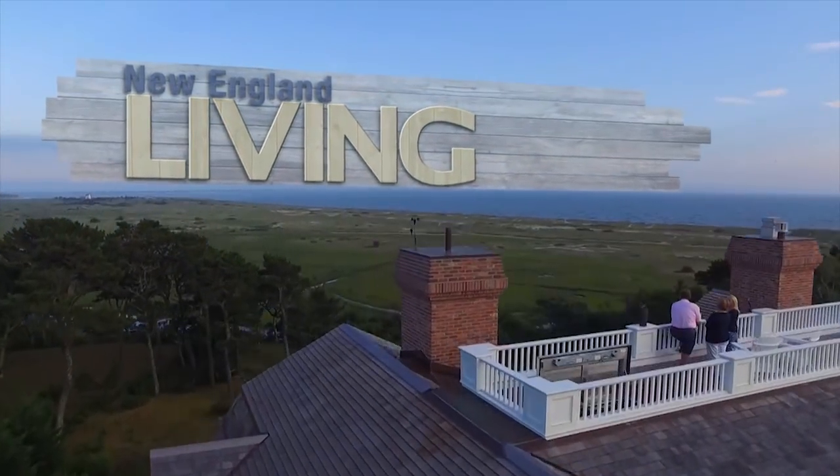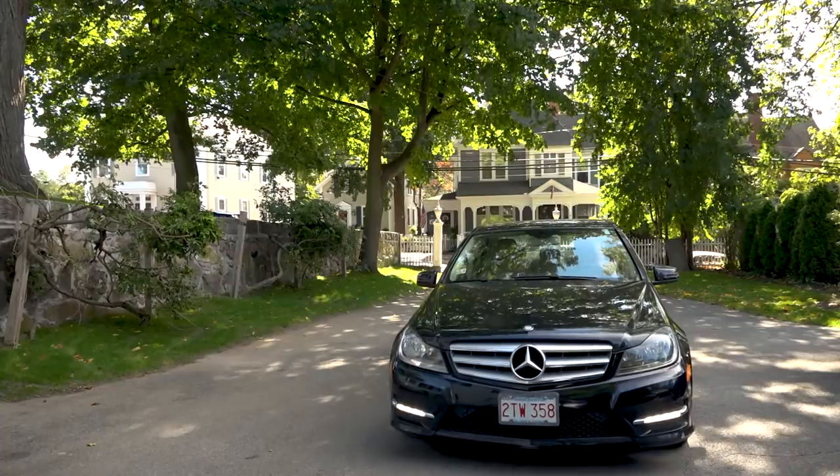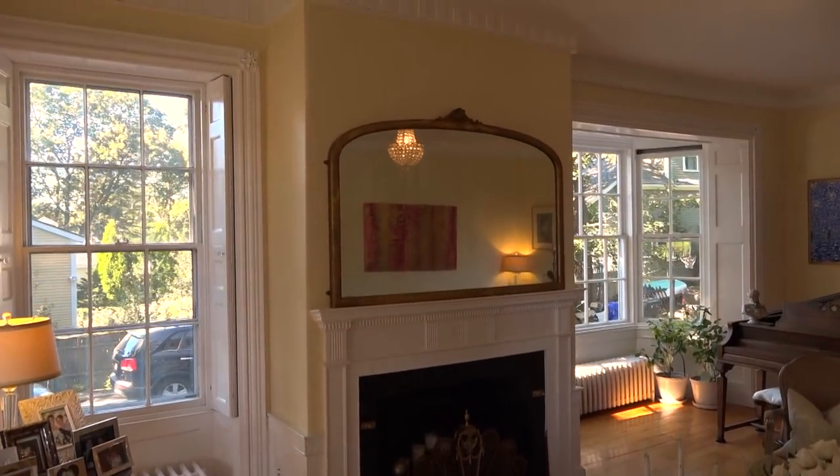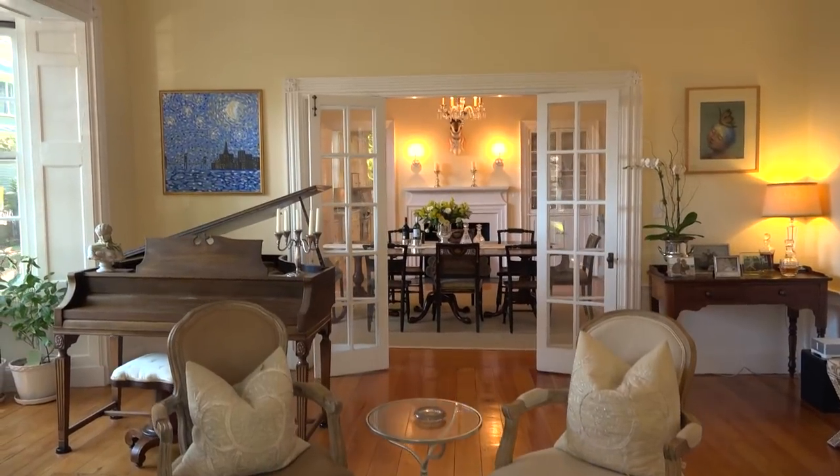On this episode of New England Living, I am in love with your neighborhood. Wow, I've never seen anything like those. You're the perfect kind of couple for a home like this.